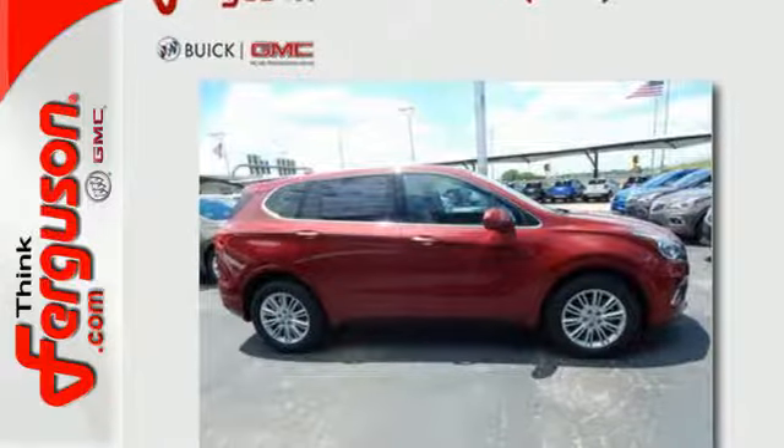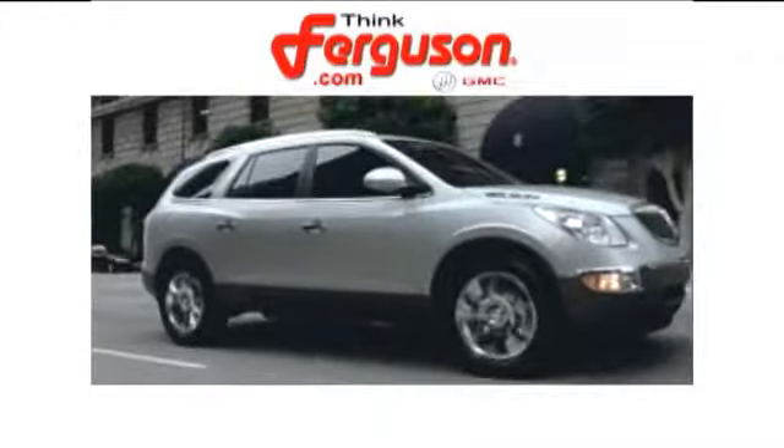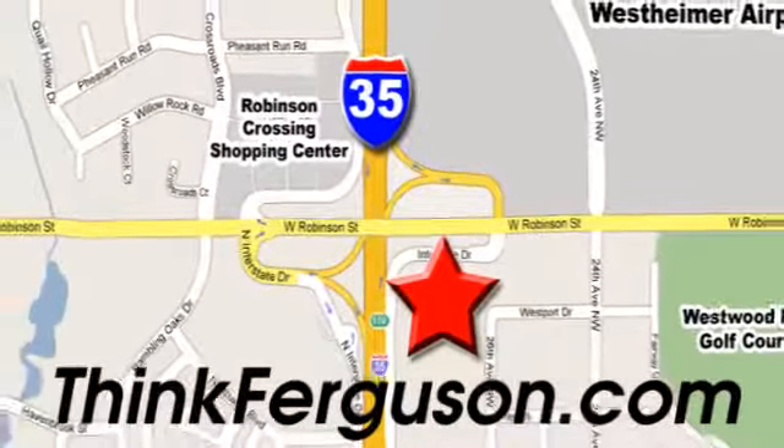Connected and confident, make this Envision yours today. The deals won't get any better than they are every day at Ferguson Buick GMC. The customer service is great too. We are conveniently located off I-35 and West Robinson Street in Norman, Oklahoma.